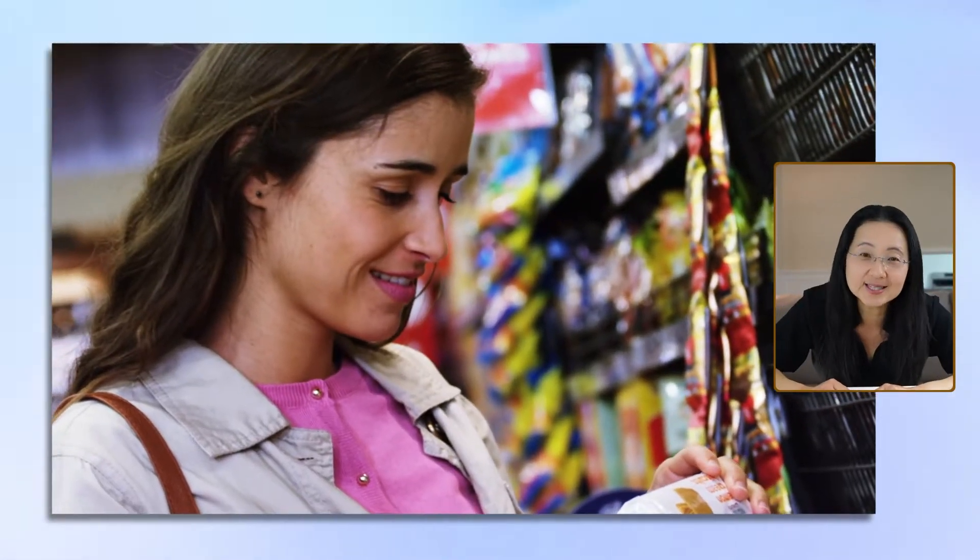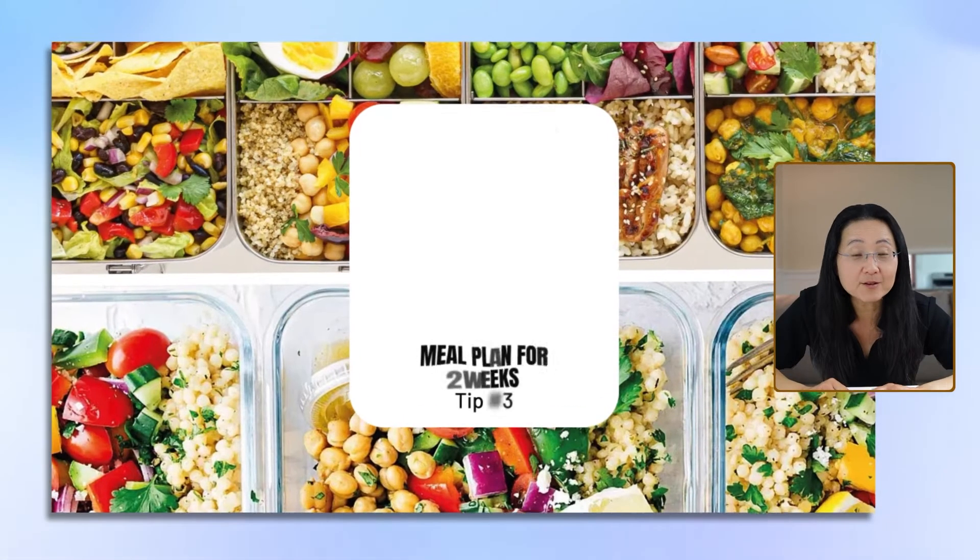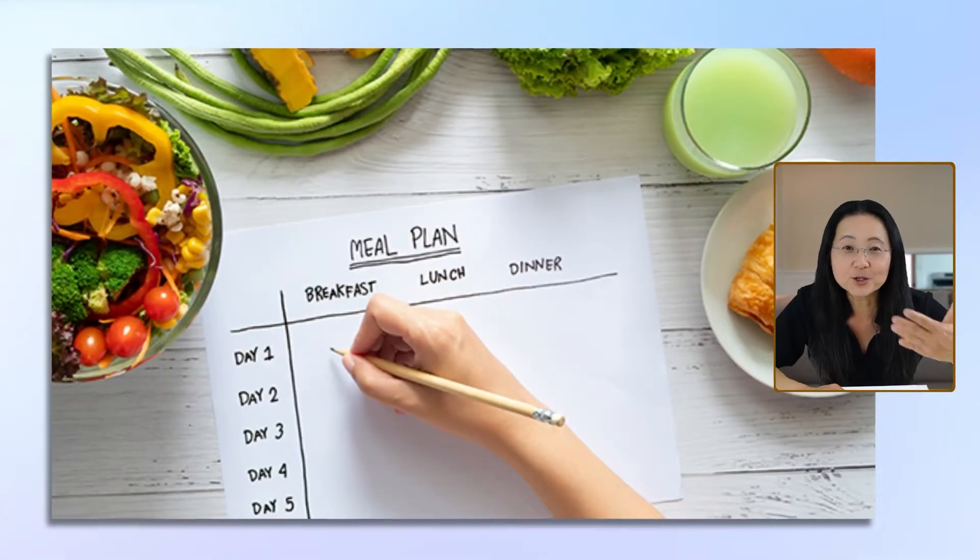Number three, and this is actually the most important, make a meal plan for two weeks — not one, but two weeks. And here's why.